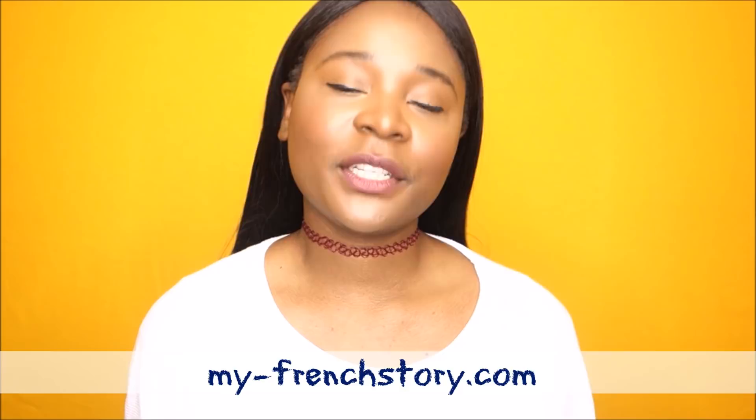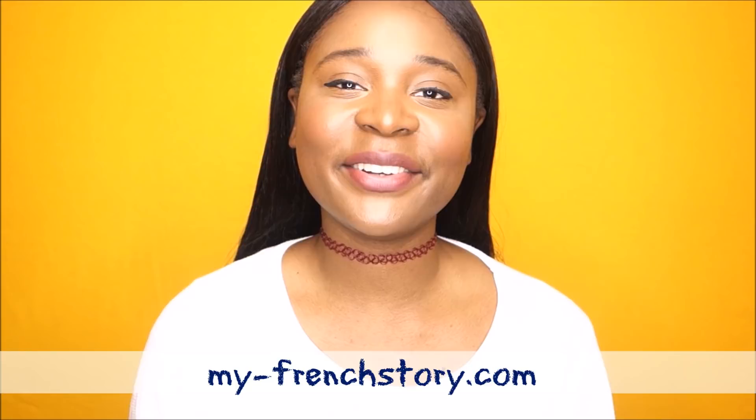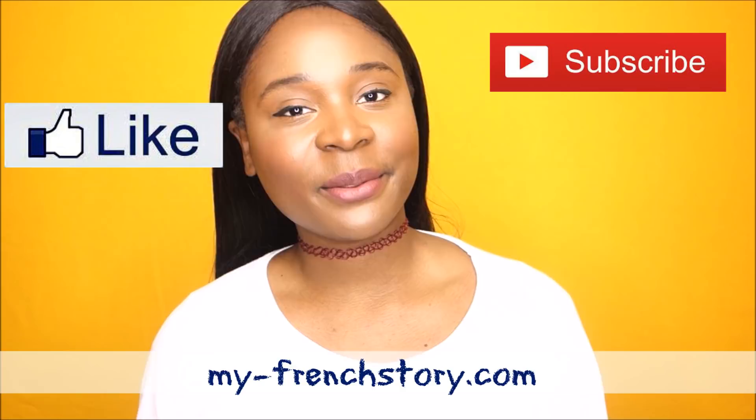I hope this video was useful. If you still have any questions, comment in the comment section below. Also let me know what your favorite French artists, singers, or rappers are — I really want to know. Don't forget to hit the like button and subscribe to the channel because you don't want to miss anything. See you very soon for another video!